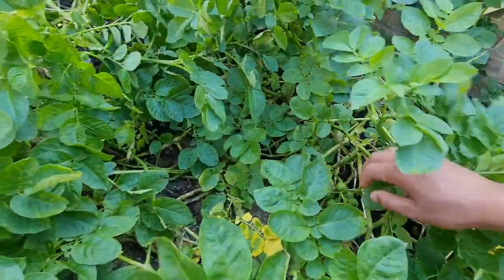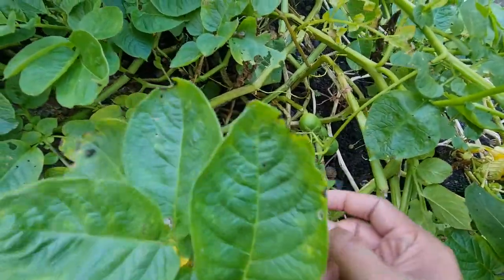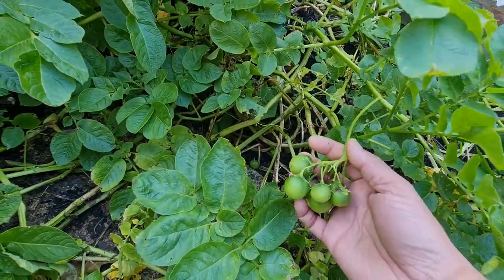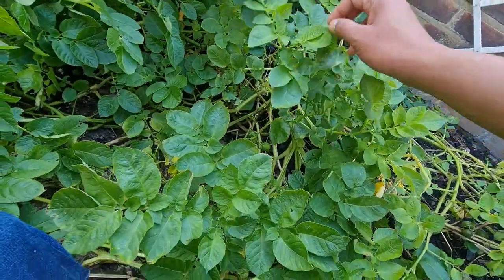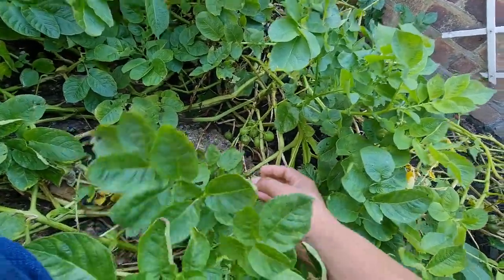Look at the potato trees, but look at this — I'll show you — this is not potatoes though, there's something else. This is like tomatoes, but I don't know if it's exactly tomatoes or not. Look, this is the potato tree, yeah.